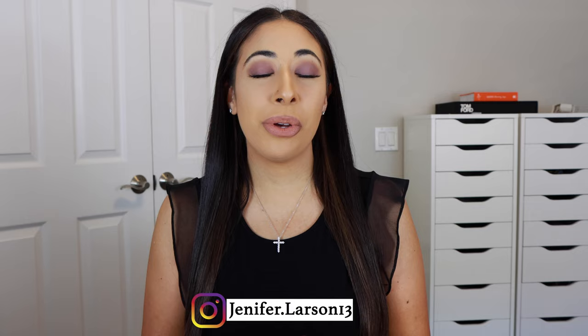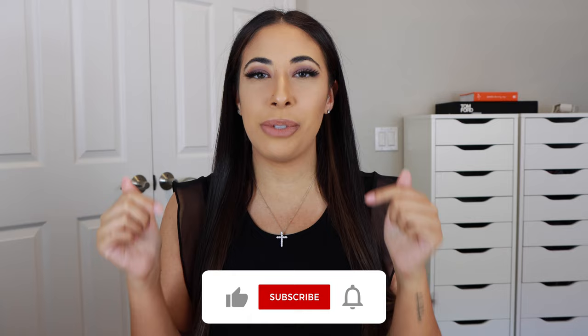Hey guys, welcome back to my channel. If you are new, my name is Jennifer and I post beauty and fashion videos. So if you like that type of content, definitely hit that big red subscribe button down below. I would love for you to join the family.